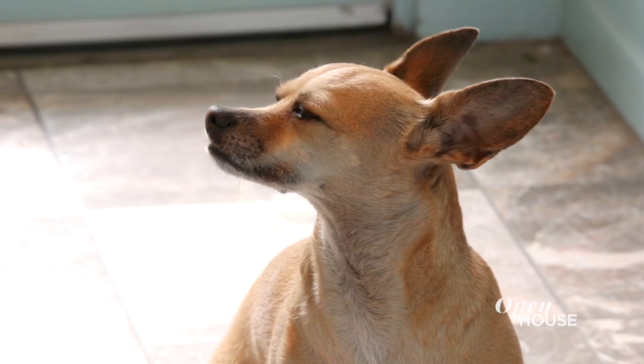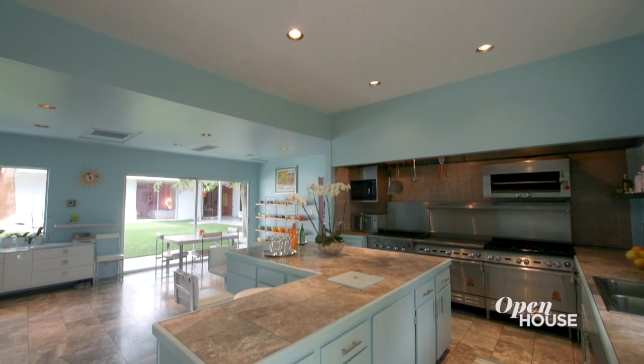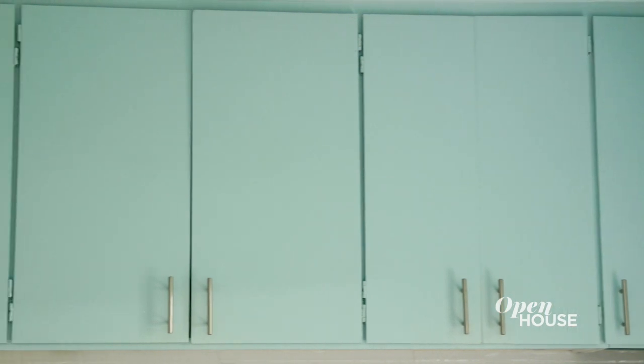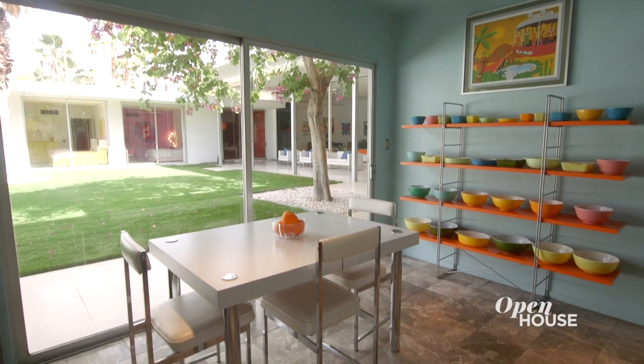I don't cook, but we have a chef that knows how to work all these machines. But what I did do is pick out this beautiful blue color — it's a Tiffany blue that was very popular in the 1950s. There's so much sunshine in this room and you have direct access to the outside.